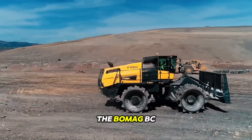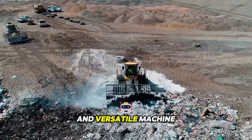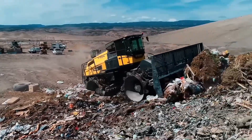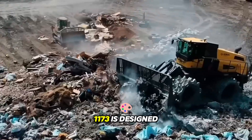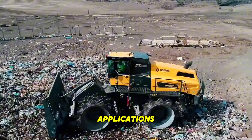The BOMAG BC 1173 compactor is a robust and versatile machine that is widely recognized for its exceptional compaction performance and reliability. Manufactured by BOMAG, a leading name in the construction equipment industry, the BC 1173 is designed to deliver high-quality compaction results in various applications.